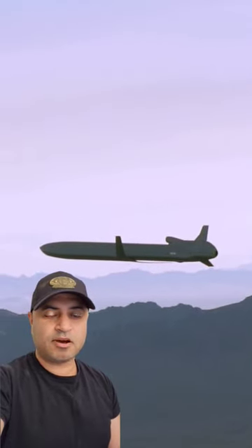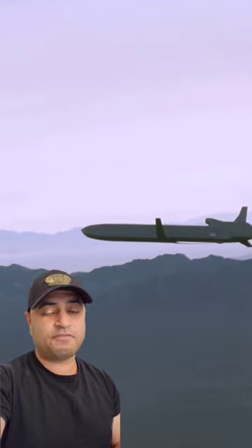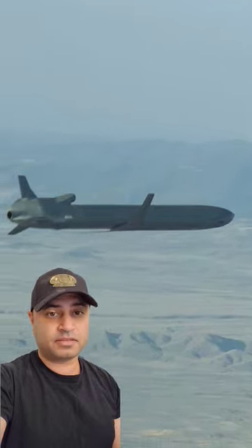That's what makes this combo so lethal, because the B-52 can launch a significant number of these cruise missiles while outside the enemy's territory and air defense systems.